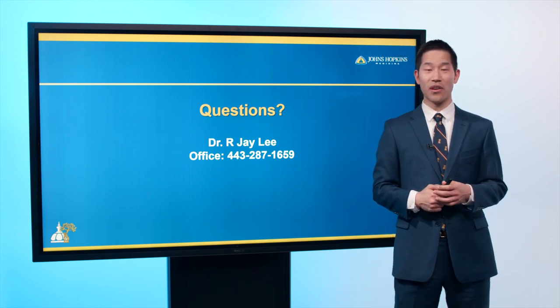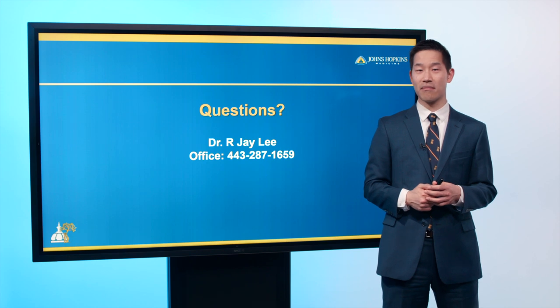We were able to get him back to the sports that he loves without any issues with growth. If you're a patient or have a patient with an ACL tear and have questions, please reach out.